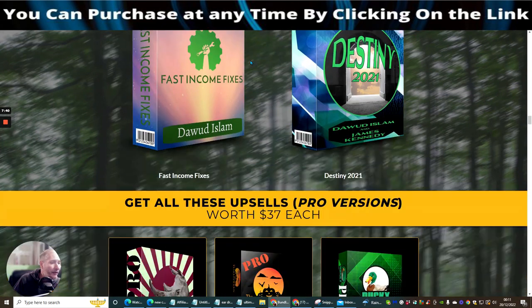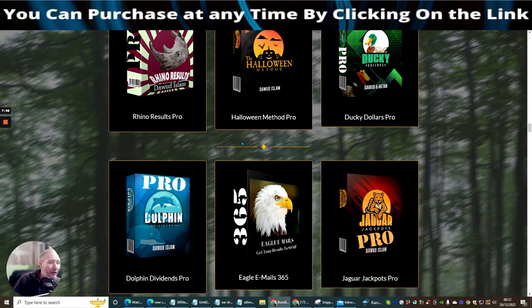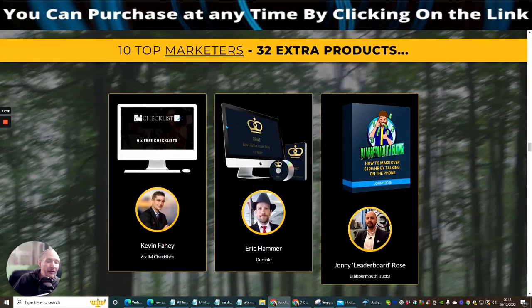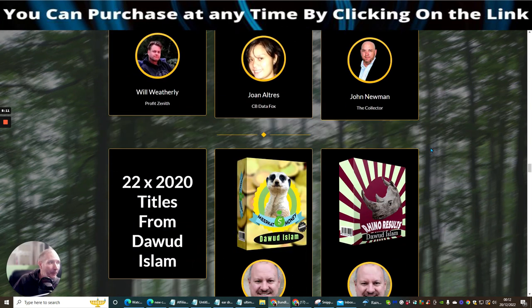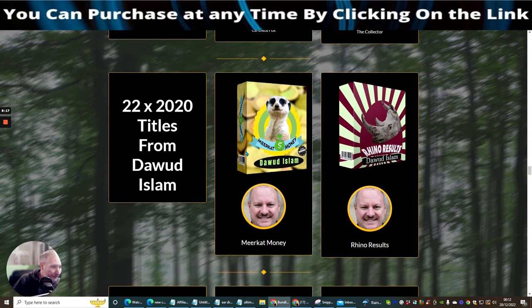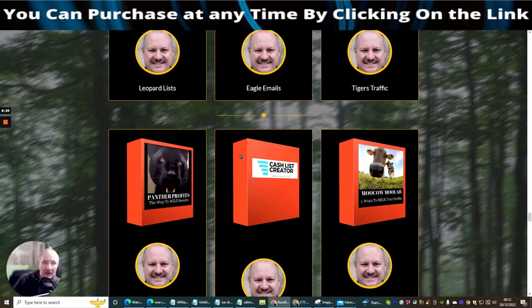You can see I've partnered up with Doward a few times, as well as James Kennedy. There are also pro versions worth $37 that you'll be able to get your hands on. If you went into the reseller rights you could easily start selling this. Kevin Farhi is an absolute master with his checklists, and Eric Hammer, Jory, and Johnny Rose are really good too — plus John Newman, Joan Altres, Will Withery — lots of great names, bundled with loads of products you can start using right now.